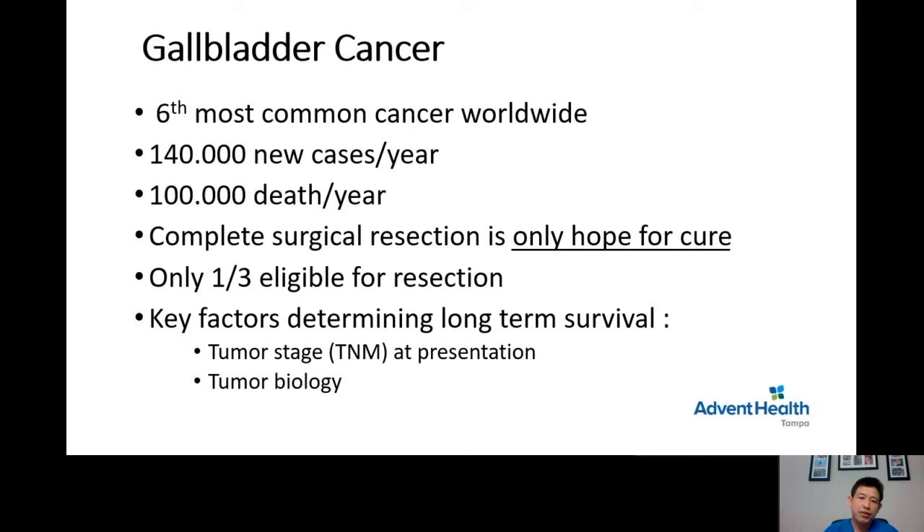The first and most important factor is the tumor stage — we call it TNM staging. At the time of presentation, T stands for tumor size, N stands for lymph node status, and M stands for metastasis — whether the patient has tumor spread outside the gallbladder area or not.